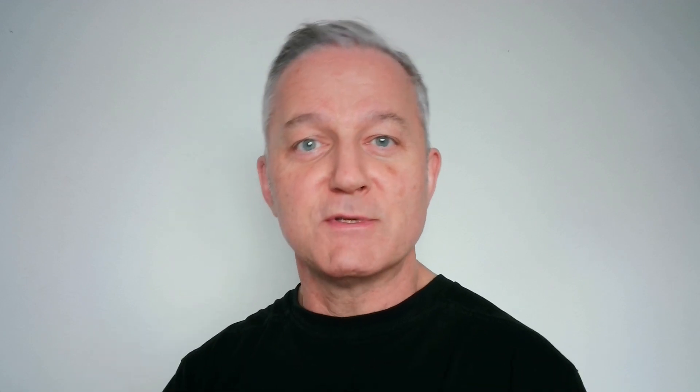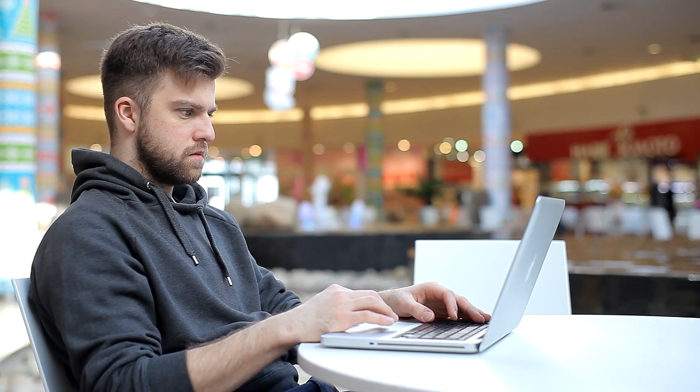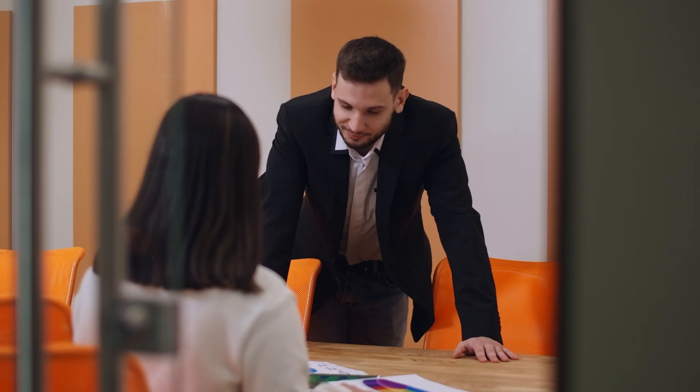Number two: why are you interested in this job, or what prompted you to apply for the position? I once overheard someone in Starbucks being interviewed for a barista job who answered 'I live across the road so I can have a lie-in' — obviously don't do that. What they're looking for is a researched answer. Talk about your career goals, ambitions, what appeals about the company, whether you like a dynamic environment, learning new things, interfacing with customers, or areas like coding or security.